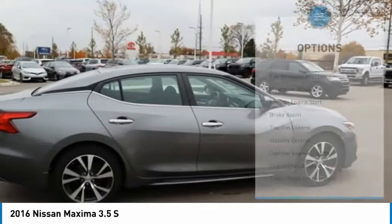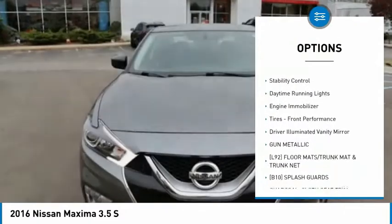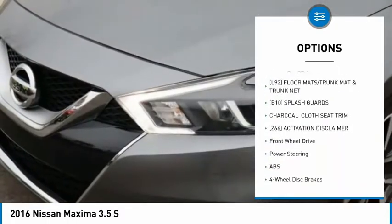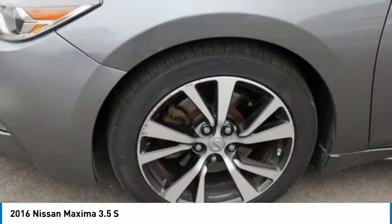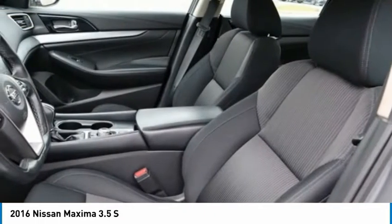Here are some of this vehicle's great options: tire pressure monitor, aluminum wheels, remote engine start, brake assist, traction control, stability control, daytime running lights, engine immobilizer, tires, front performance, driver illuminated vanity mirror.